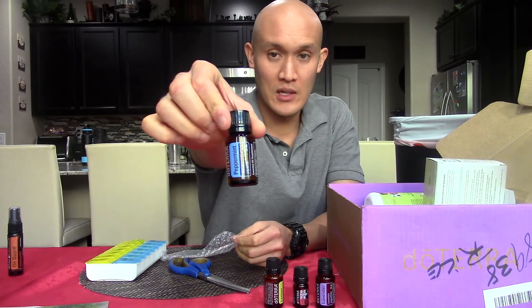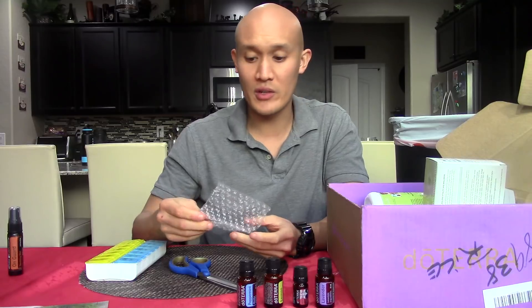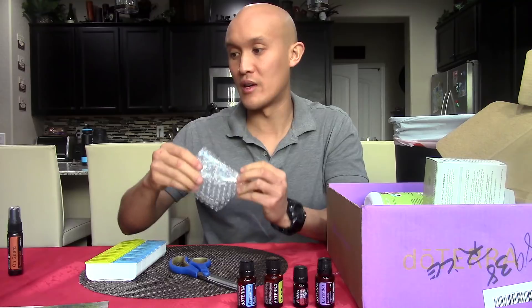Peppermint. So I do peppermint licks — I put a drop on top of my hand and lick it. It helps with focus, alertness, supports digestive function, and freshens breath. Love that.